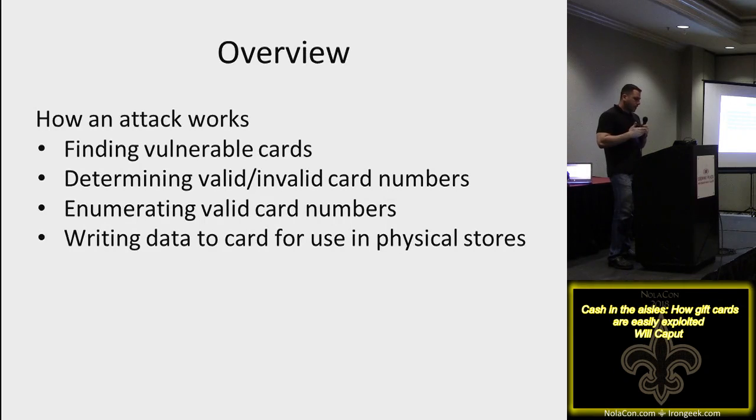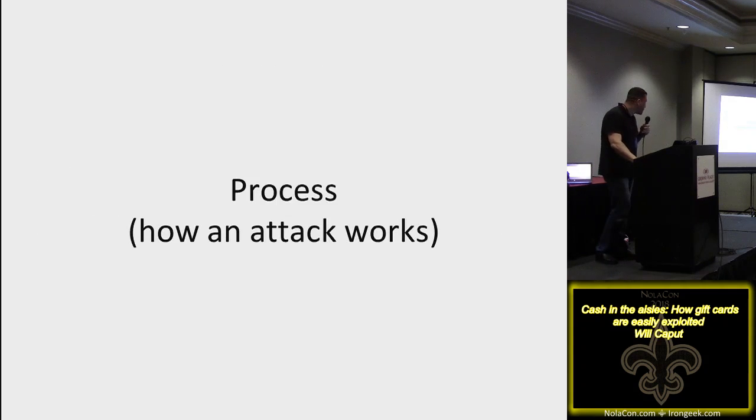I'm going to walk you through how to find vulnerable cards, determine valid from invalid card numbers using Burp Intruder — a proxy tool that intercepts data sent back and forth — and show exactly how these attacks can be done to enumerate valid cards. I also brought my card writer to show how you can write card numbers to cards and use them in stores. This is quasi-illegal, but it's research.